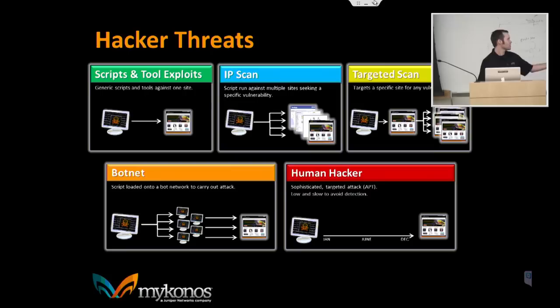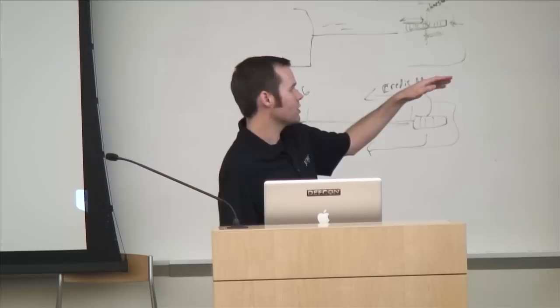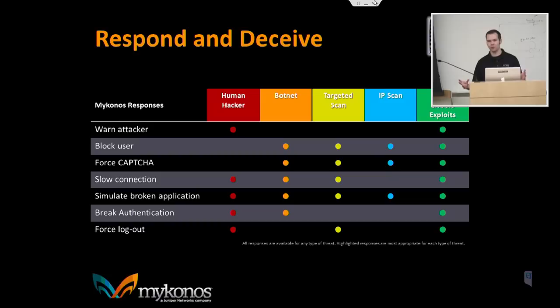Each attacker type needs a different response. Warning the user works great for low-level human hackers — script kiddies are scared off by the slightest sense of risk, so a warning message saying 'we know you're up to no good' is often game over. Blocking the user works for most automated tools — a targeted scan tool won't understand it's been blocked, it'll just see every page returning the same content. Forced capture throws a CAPTCHA at every page the attacker tries to access until they solve it, helping identify automated tools.